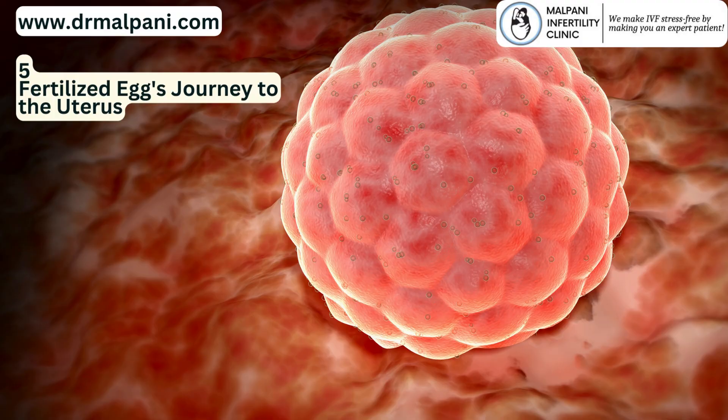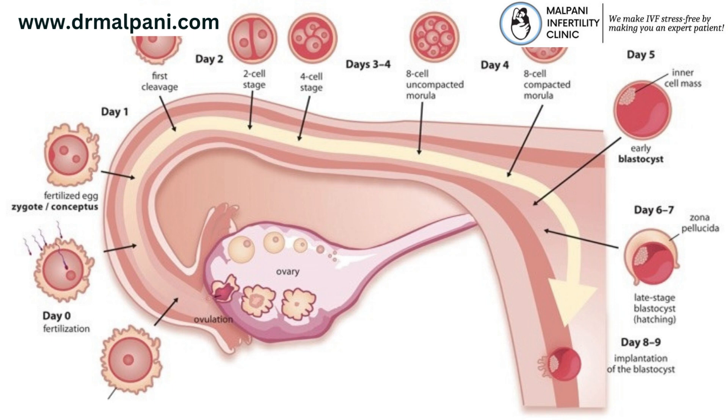5. Fertilized Egg's Journey to the Uterus. After fertilization, the resulting embryo undergoes cell divisions as it moves down the fallopian tube towards the uterus. This journey takes several days. The embryo reaches the uterus as a blastocyst, a multicellular structure.